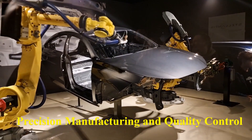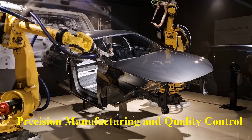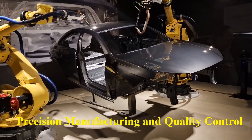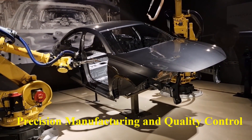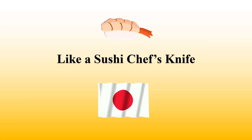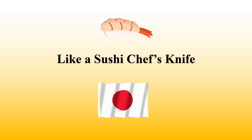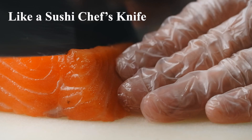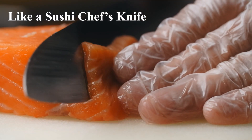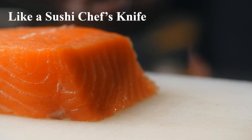Precision manufacturing and quality control — like a sushi chef's knife. Japanese car makers are famous for their precision. Toyota developed the just-in-time system, where every part is inspected and produced at the highest quality to minimize waste and maximize reliability. It's like a sushi chef with a perfectly honed knife: every cut is precise, consistent, and done with the utmost care. Japanese engines are built with the same obsessive attention to detail.